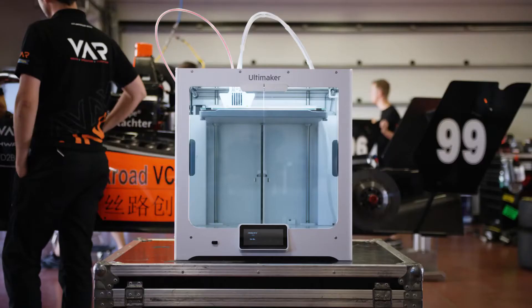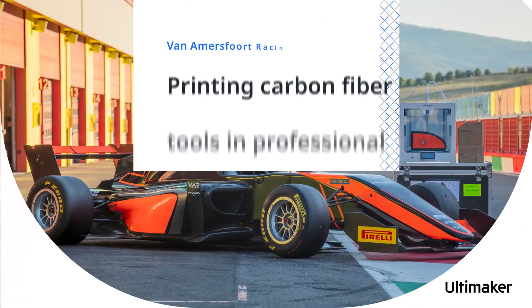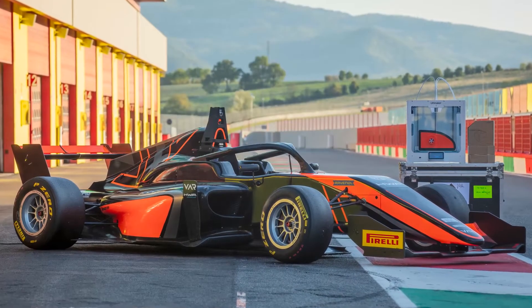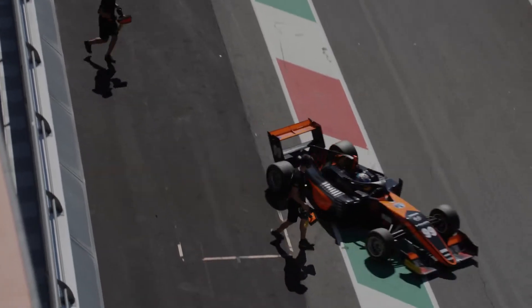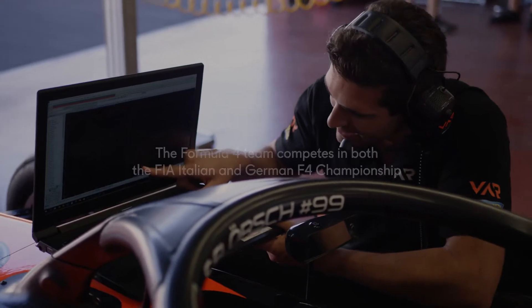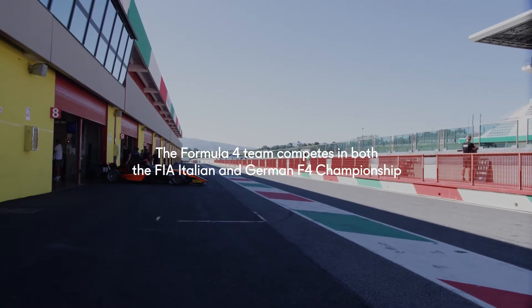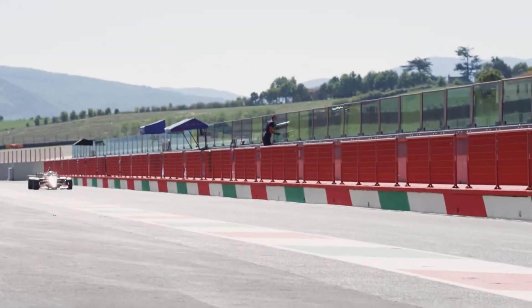The possibilities that we have with 3D printing are endless and will only grow the more we use the Ultimaker. I'm currently the technical director of the Formula 3 team of Van Amersfoort Racing. The biggest names that we know nowadays are guys like Charles Leclerc and Max Verstappen, and Max Verstappen started his motorsport career in Van Amersfoort Racing. From us he directly made a step to Formula 1.